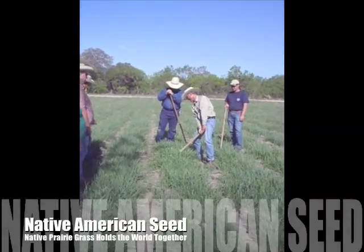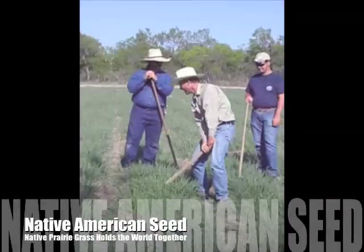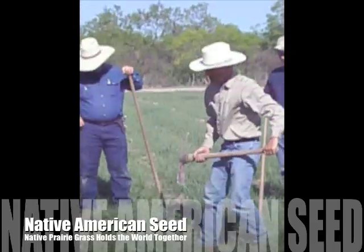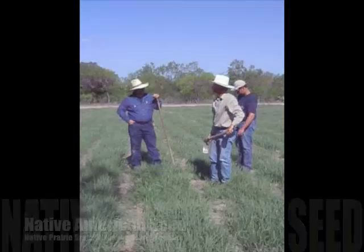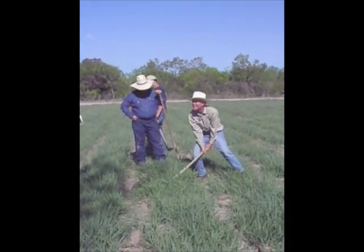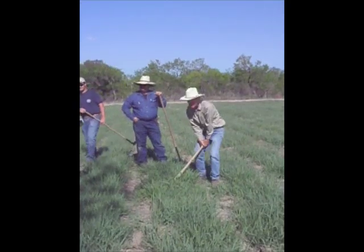For eons, the land, water, and sky were all stitched together by the plants. Prairie grass was especially good at making deep, fibrous roots, which in turn became humus-rich, organic soils. Those same roots, some species over 20 feet deep, retained every drop of rainfall.